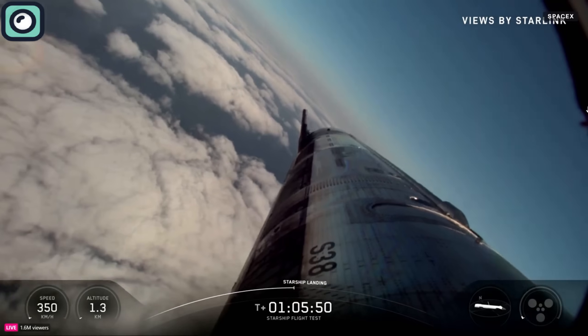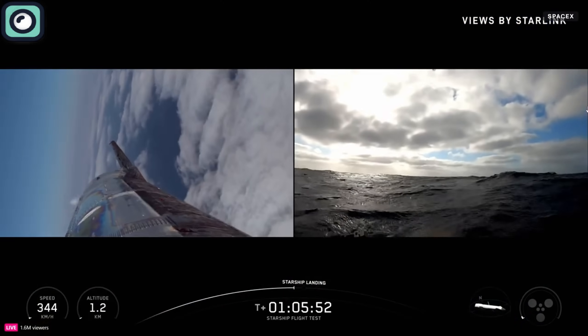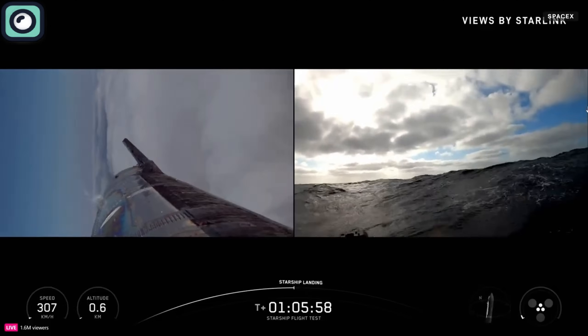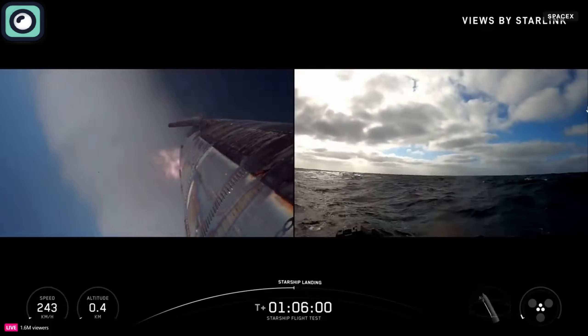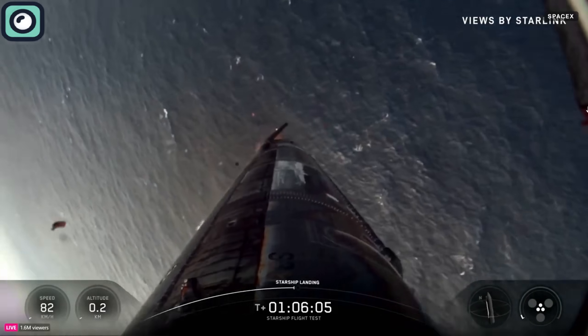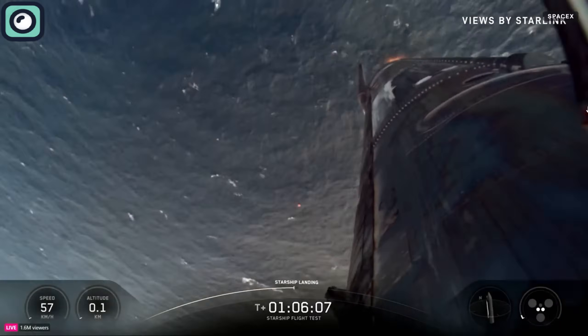The re-entry appeared smooth, with the ship maintaining stability as it slowed down through the atmosphere. After re-entry, Starship continued toward its target splashdown zone in the Indian Ocean, northwest of Western Australia. It landed in the water, successfully completing the mission.